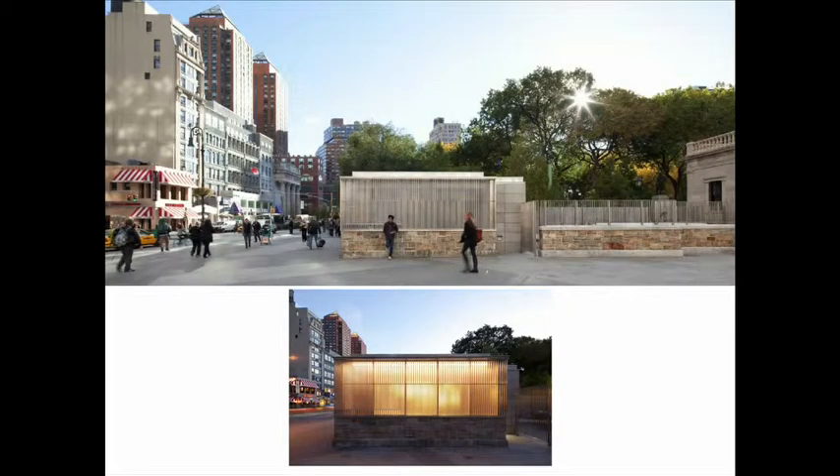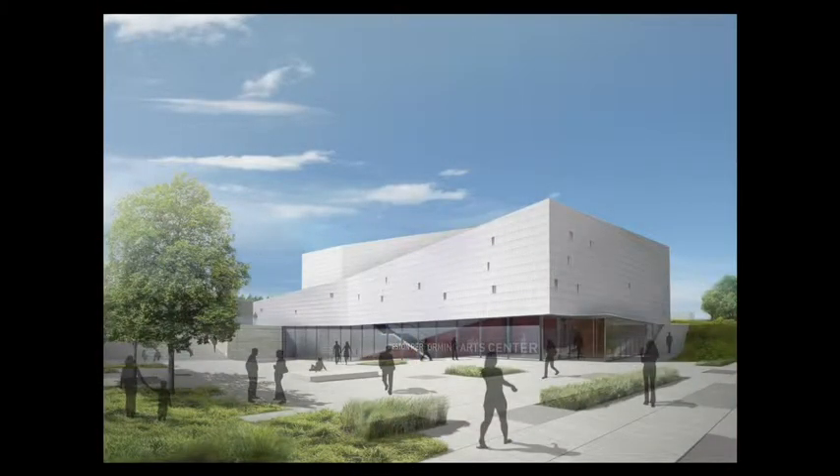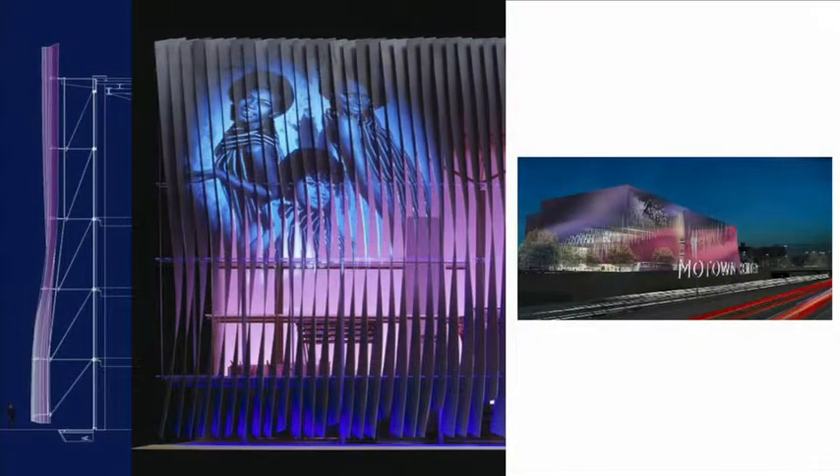We've done lots of projects in the public domain in New York City. This is a comfort station — a nice way of saying public restrooms — at Union Square Park in lower Manhattan. We've collaborated with landscape architect Michael Van Balkenburg on a number of projects. We've entered and won various competitions — a performing arts center in Weston, Connecticut, and Motown Center in Detroit, a museum and cultural center. Though not built, we learn from these; they're a form of investigation.